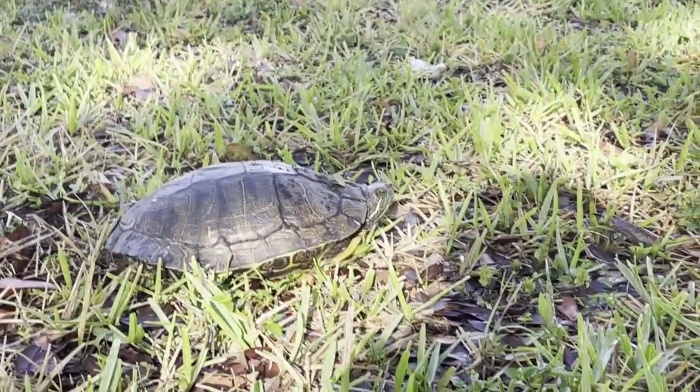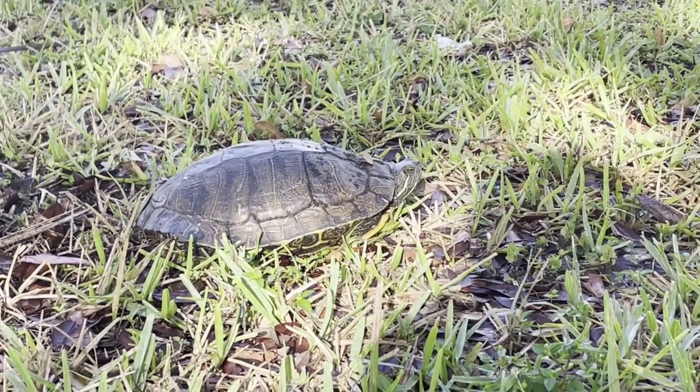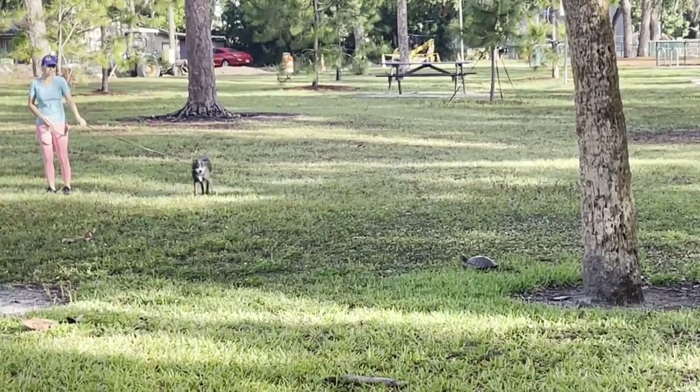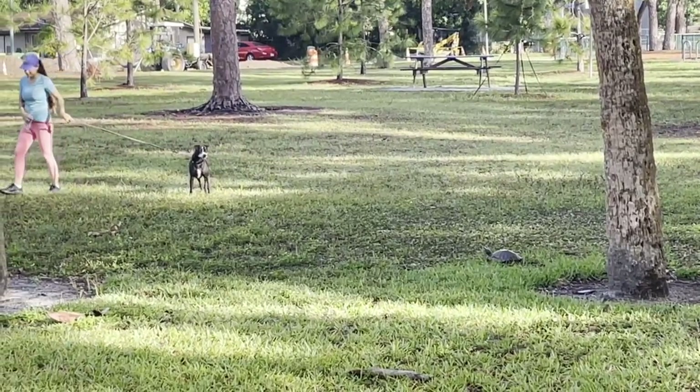If you know it's one that you can safely pick up and move, move it in the direction it's going is best. If you pick up the crossing turtle and take it back to its starting point, it will turn back around and try to cross again, Maxey says.